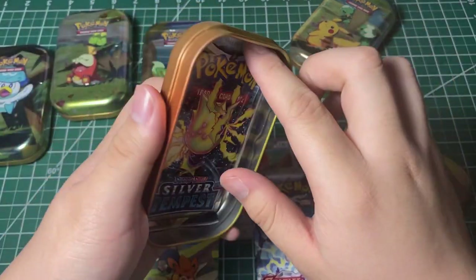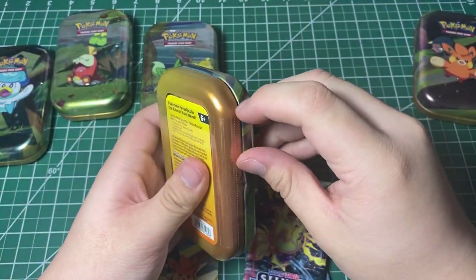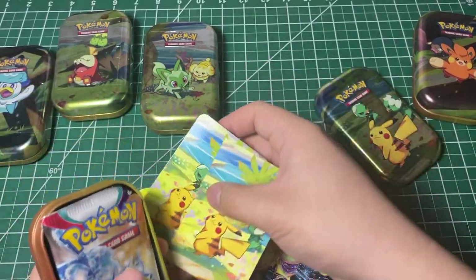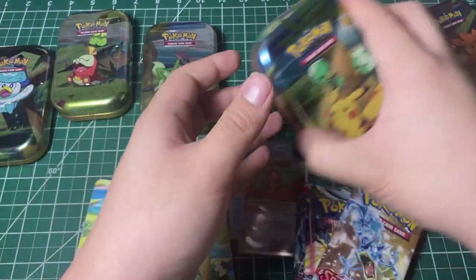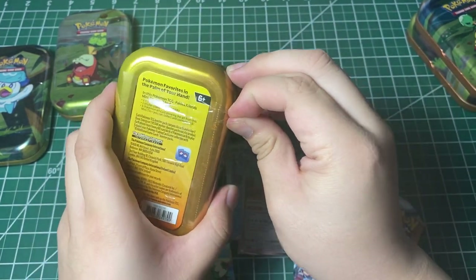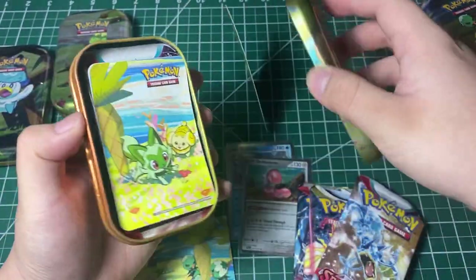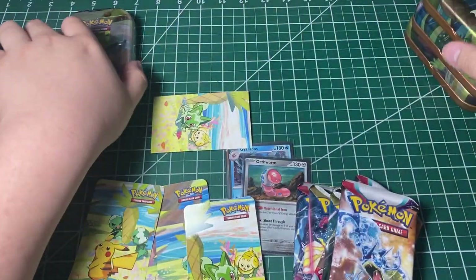There we go — we got a Silver Tempest pack right here. Let me close that and get another one. I don't know why they removed the coins; the coins are really cool though. We got stickers and another pack — also Silver Tempest. So I guess we have five Scarlet Violet and five Silver Tempest packs. They removed coins — I really like the coins — and replaced them with stickers. All Silver Tempest as well. Let me just get this open, get everything opened up and then I'll be back.